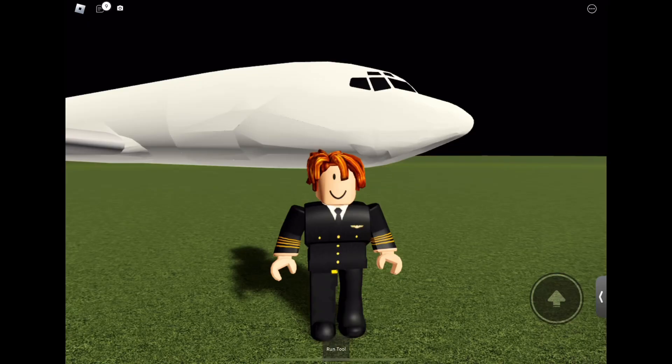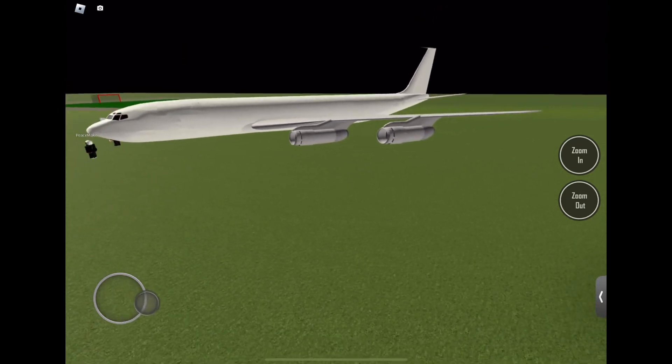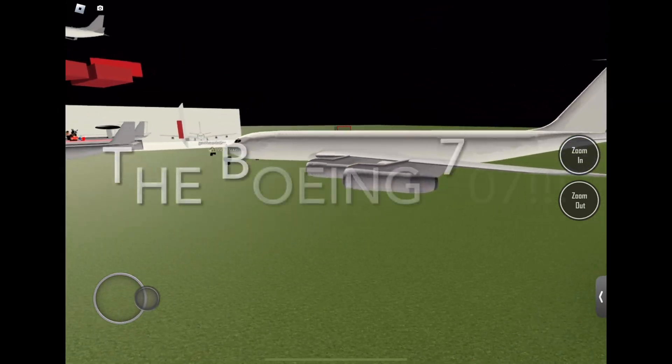Oh my goodness guys, it's finally here — the Boeing 707!